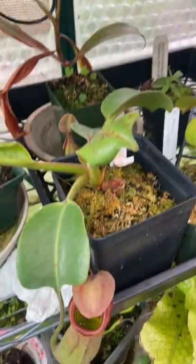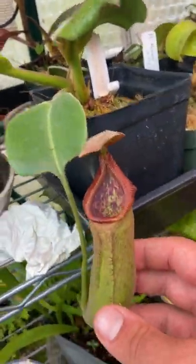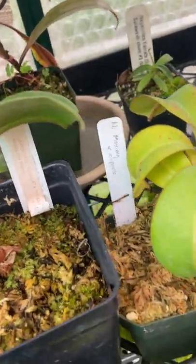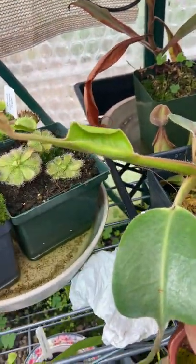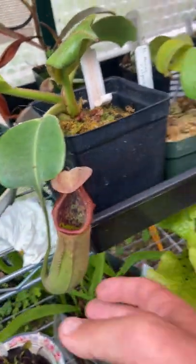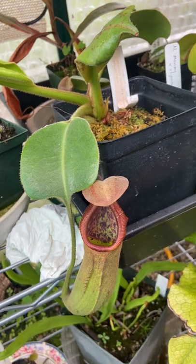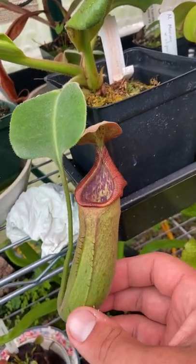Here's Truncata from Predatory Plants — this is the Titanic Tyrant. Unfortunately it should have another pitcher on it, but the tendril got knocked off when I was moving it. At least it has a new leaf coming. This should be a lot bigger, but unfortunately the growth point got eaten a couple years ago by pests and it had to basically start over from basal growth, so this is a basal division.